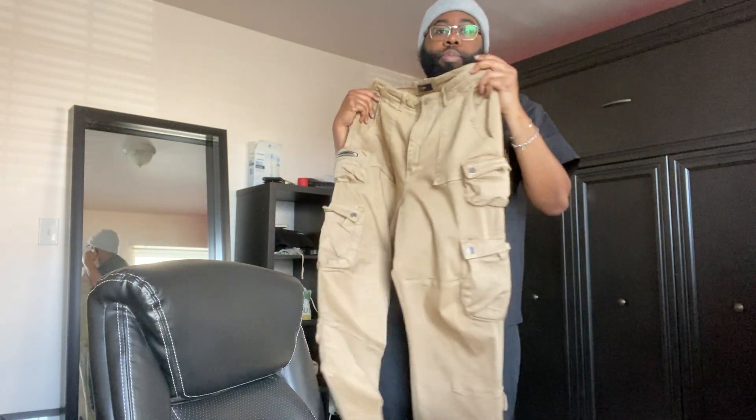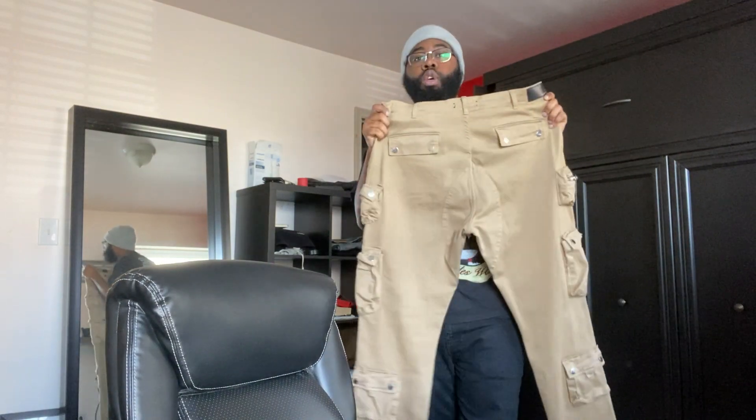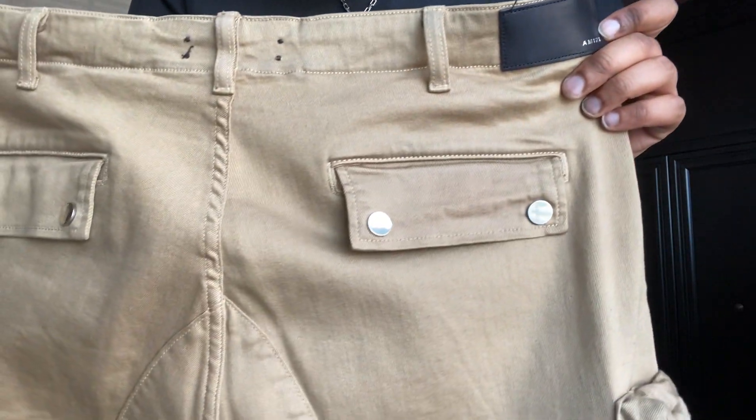I'm not a huge Amiri guy, but I do think they make pretty quality pieces. There are back pockets here — you can see the Amiri detailing. The hardware on here is just great. On this side you have a flat pocket, another flat pocket, and then another one at the ankle. Super super heavy. I got this in a size 38 — the original fit is probably supposed to be slim or skinny, but I went about two sizes bigger than I normally wear and it's a straight-leg fit. I really love these.